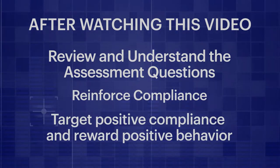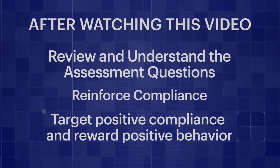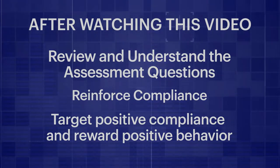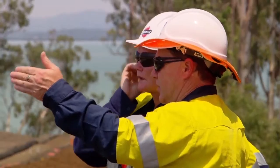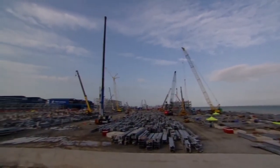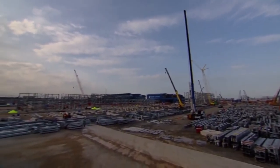Target positive compliance with recognition and reward positive behavior as it occurs so we can all realize our goals each day. Barricades serve the vital purpose of ensuring the safety of our personnel while allowing access throughout the dynamic environments found on our projects around the world. It takes everyone's attention and adherence to the barricading practices to achieve goal zero.